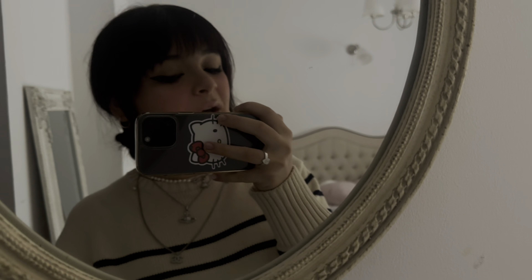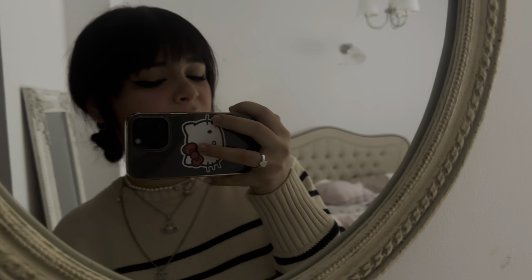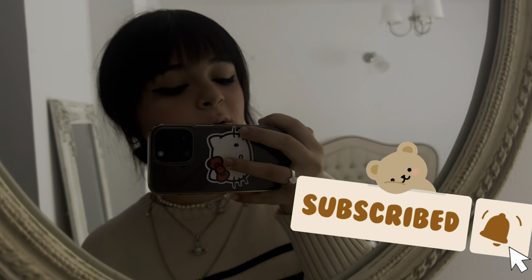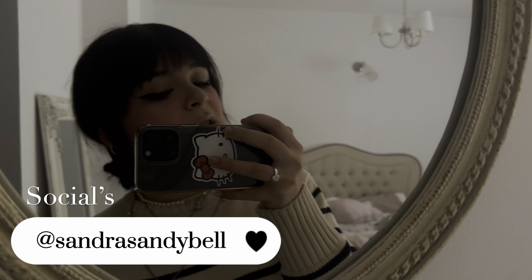Hi everyone, it's me Sandra, welcome back to my YouTube channel. From the title, today we're doing a haul with everything I got for my birthday plus what I got in Paris. It's a whole haul for my 17th birthday. If you're new, hi, my name is Sandra — please subscribe if you're not already, hit the like button, and check out my other social media linked in the description.